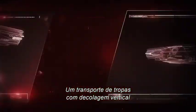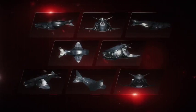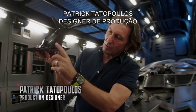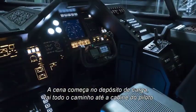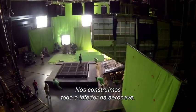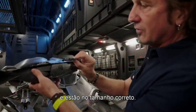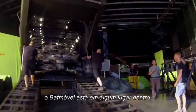A vertical takeoff troop carrier immense enough to house the Batmobile within. 'This is the opening we just walked in through. The set starts in the cargo bay, goes all the way to the cockpit. We've built the entire interior of the craft. So you see the Batmobile here, and those are to scale — so imagine the section of the craft here, with the Batmobile sitting somewhere inside.'